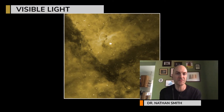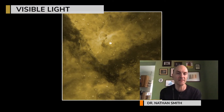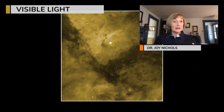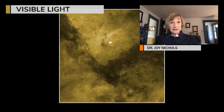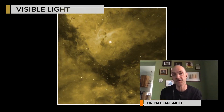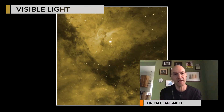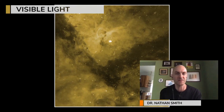At visible wavelengths, you see a couple of things. First, you see dark clouds seen in silhouette, their shadows blocking the light behind them. You'll see shells around hot stars where they've blown a bubble in the interstellar medium. And the bright glowing light in the different colors you see is hot plasma gas that's been heated up by the hot, massive stars until it glows.